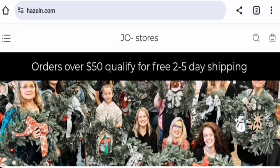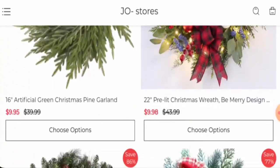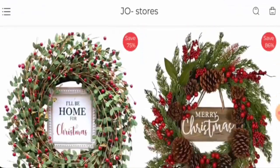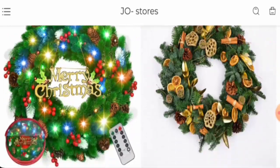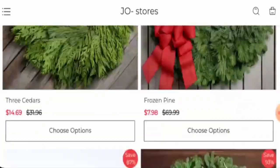First, we will inform you about the website type and the products they deal with. This is an e-commerce site which offers Christmas decoration products. On their main homepage, they've given some reads you can check out, and as you can see, they've also provided discounts — there's a sale going on.